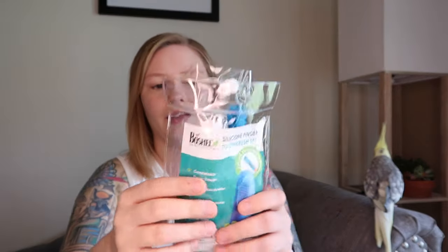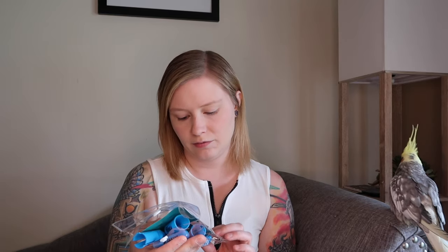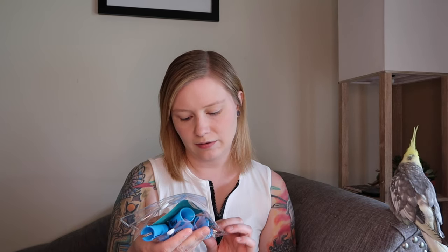It's by Faschel, and these are pretty inexpensive — I'll have a link below. They are BPA-free and it says it's for all pet sizes, so I think these will be really good.